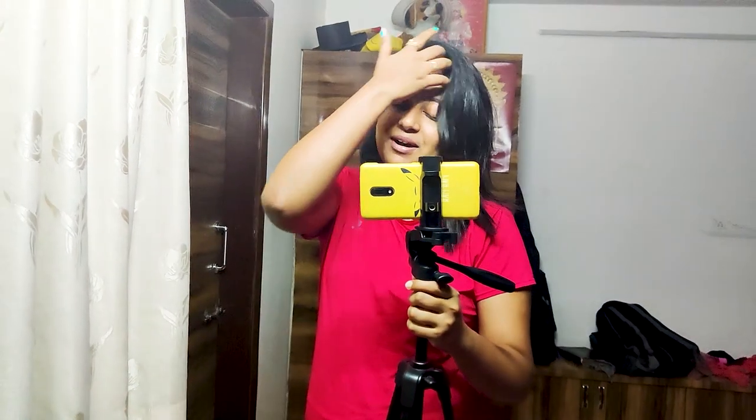Hello everyone, how are you guys? I hope everyone is going great, welcome to today's vlog. Today is June 28th and it's 4 o'clock in the morning. I have decided to explore one place which will look more beautiful, and I want to share that with you. That's why I am getting up so fast and now I am ready.